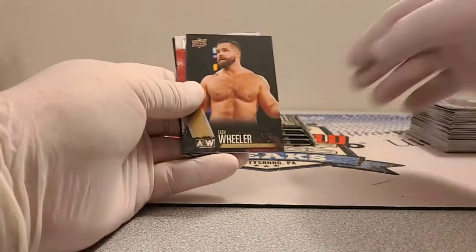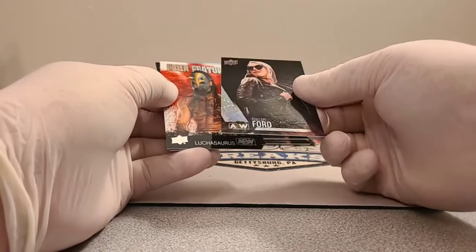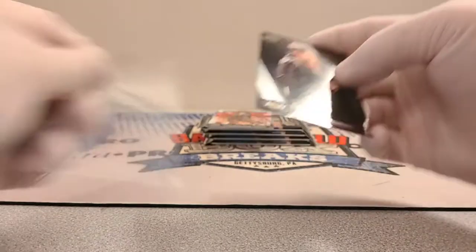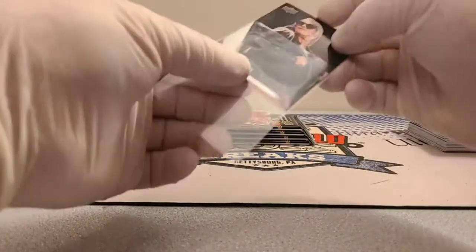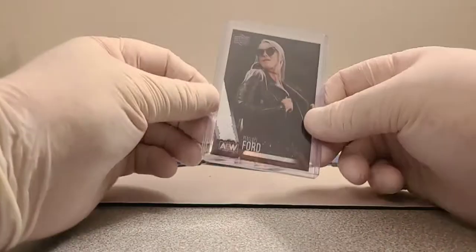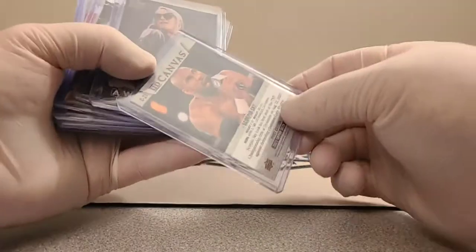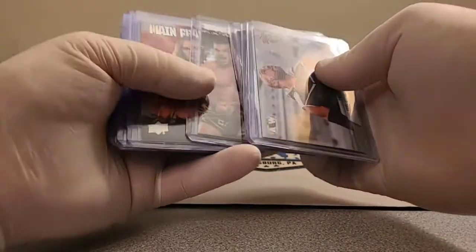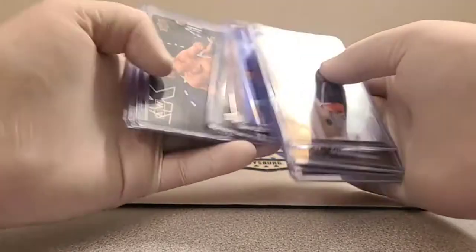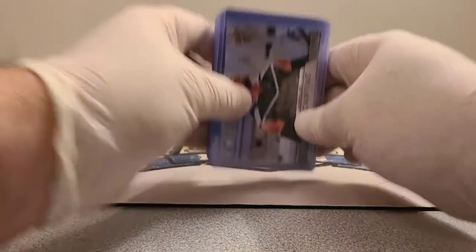Cash Wheeler and Penelope Ford pyro. Card numbers 31 to 40 are SPs. We've got 21 — Penelope Ford — and 13 for Taz, Joey Janela is 26, so no SPs yet.